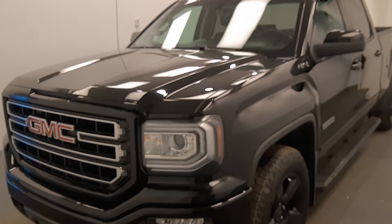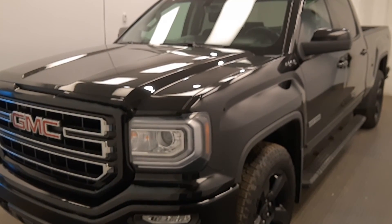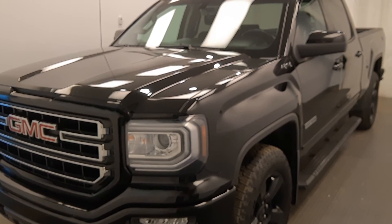Once again, this is stock number 223754, 2017 GMC Sierra 1500, elevation crew cab in black.